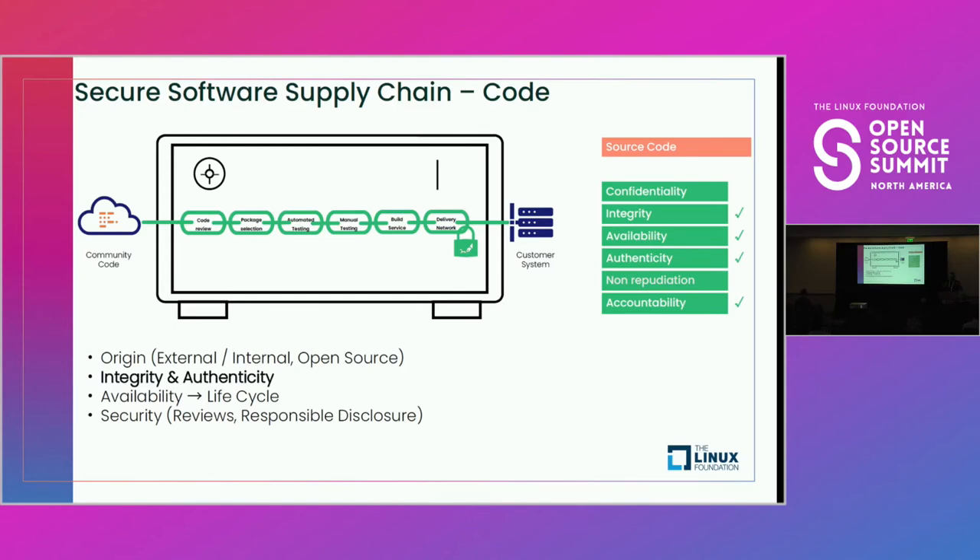Additionally, we take into consideration the life cycle of the code itself. Supported packages in a SUSE distribution can live for a decade or longer, depending on the need for long-term support. We have to be confident that the entity or community providing that can maintain the code base, or that we're able to take over and offer that support in place of those original providers.